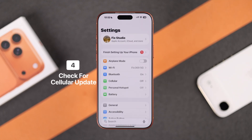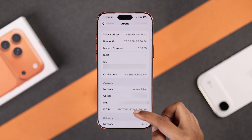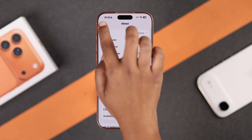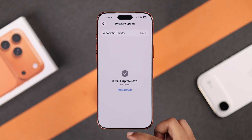If that doesn't work, check for updates. Go to Settings, then General, then About, and scroll down to Carrier. If you see a prompt to update carrier settings, tap it — these updates often fix hotspot issues. Also go back and check Software Update to see if any updates are available.